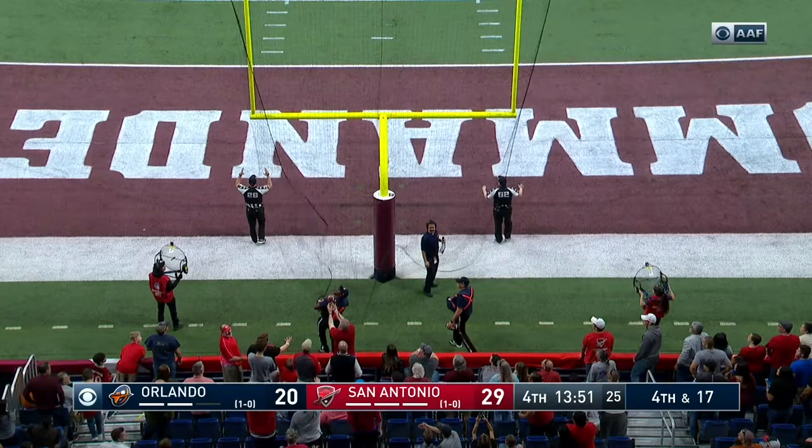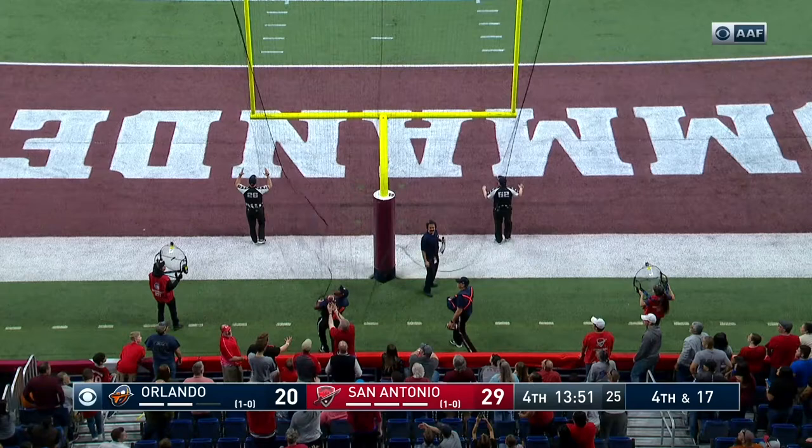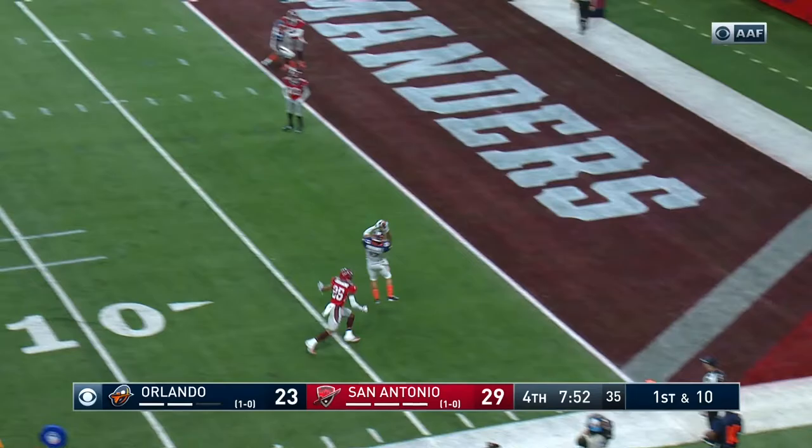Fry from 47 — no question about it. Max protection set, look for the same thing on first and 10. Open man, catch — touchdown, Jalen Marshall.